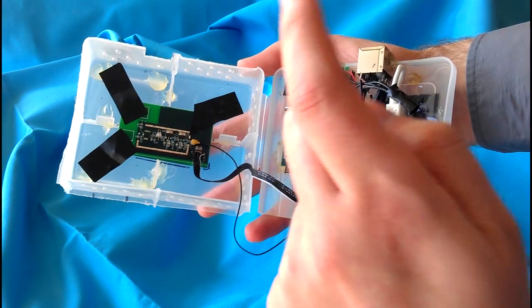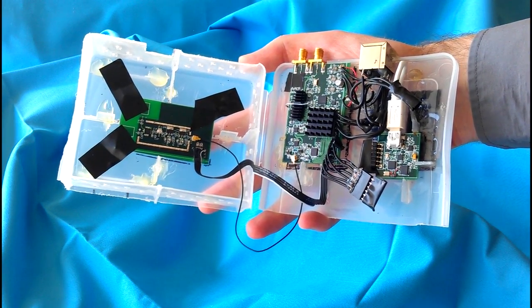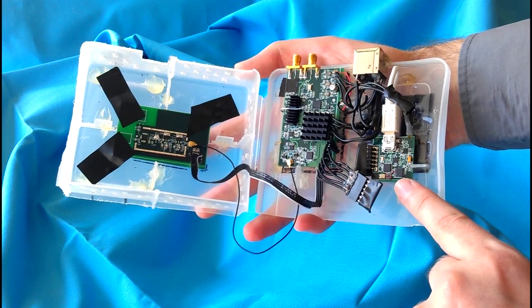Since the system only determines position, a separate inertial measurement unit consisting of an accelerometer, gyroscope, and magnetometer is used to determine rotation of the receiver.